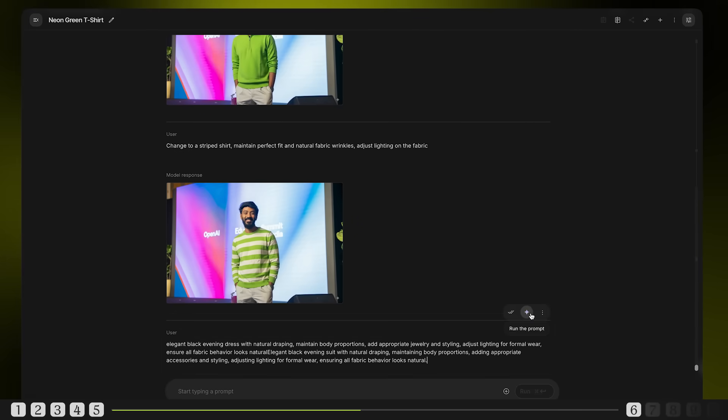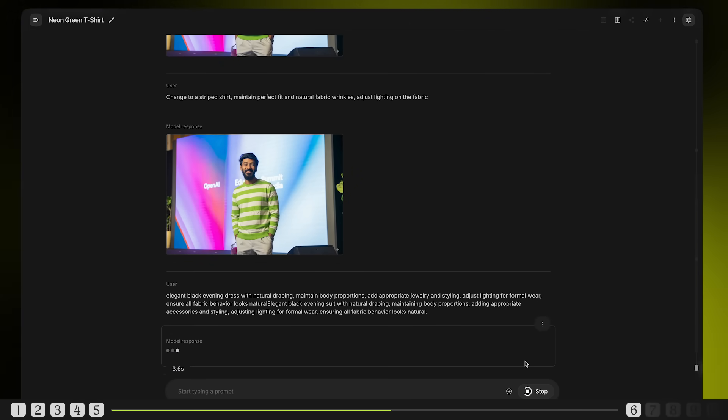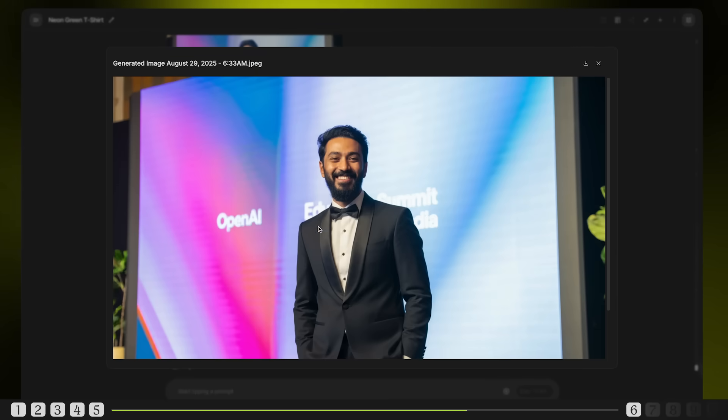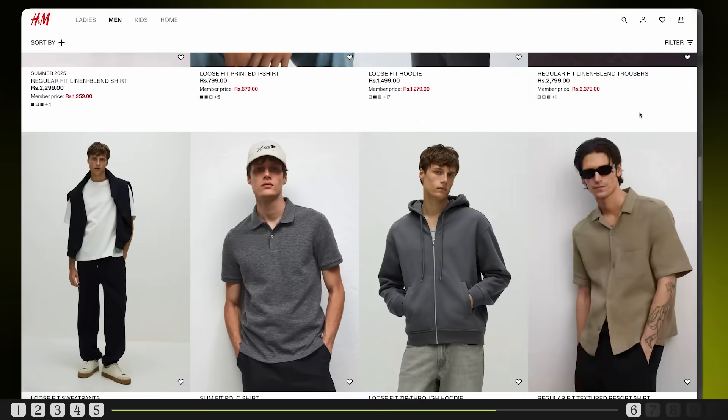Now let's level up. Transform the outfit completely — elegant black evening suit with natural draping, maintaining body proportions, adding appropriate accessories and styling, adjusting lighting for formal wear, ensuring all fabric behavior looks natural. This doesn't feel like AI at all — pretty real. Let's take some products directly from e-commerce websites and test them out.